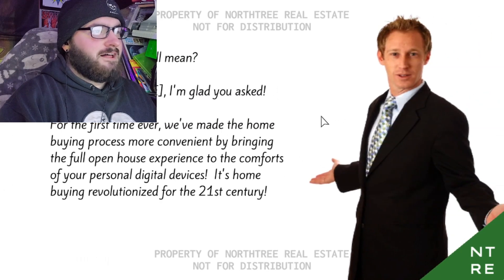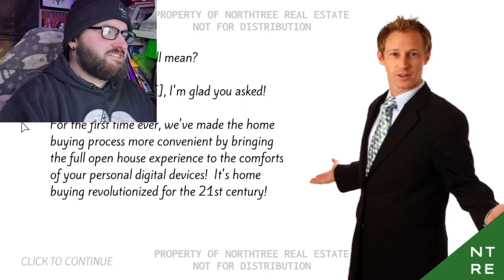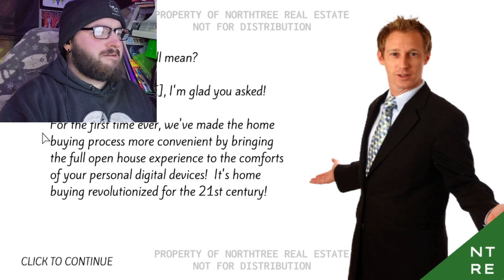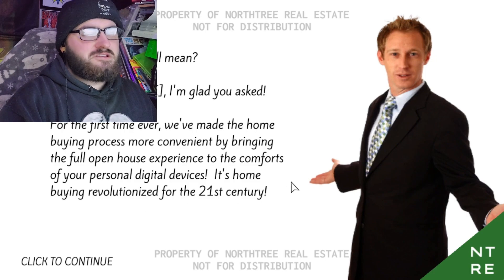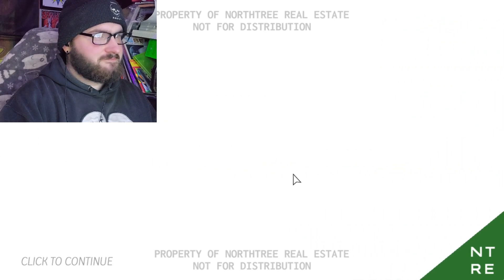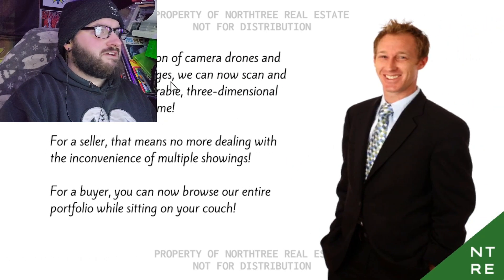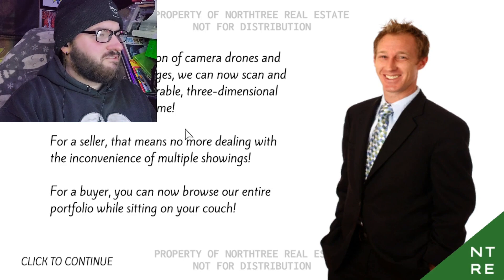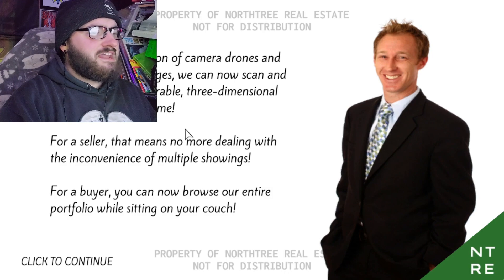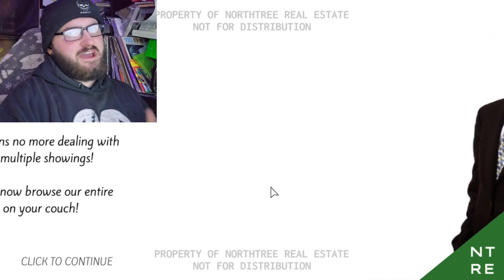What does that all mean? Well, client name, I'm glad you asked. For the first time ever, we've made the home buying process more convenient by bringing a full open house experience to the comforts of your personal digital devices — home buying revolutionized for the 21st century. Through a combination of camera drones and thousands of still images, we can now scan and recreate a fully explorable three-dimensional snapshot of any home.